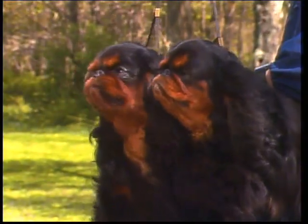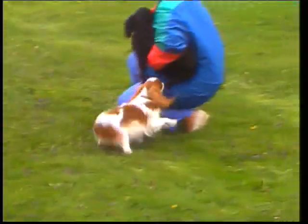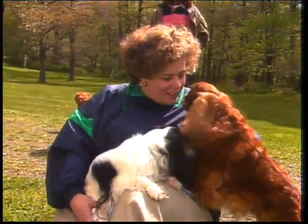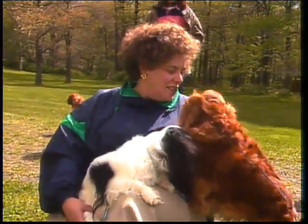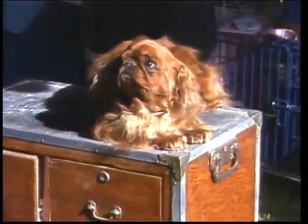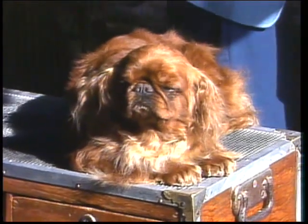Finally, a word about temperament. The English Toy Spaniel is a devoted, affectionate dog who is happiest in familiar surroundings and with those he loves. Personable, loving, and individualistic, the English Toy Spaniel is a special challenge and beloved companion.